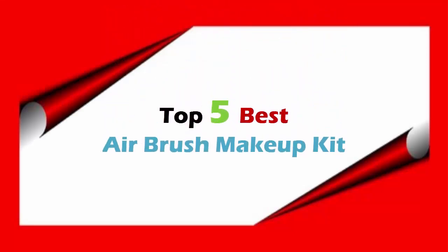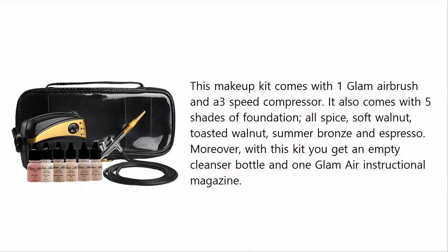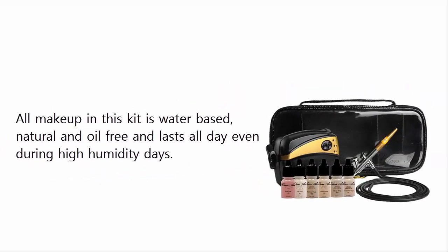Top five best airbrush makeup kits. At number five: Glam Air Airbrush Makeup Machine System. This makeup kit comes with one Glam airbrush and a three-speed compressor. It also comes with five shades of foundation: all spice, soft walnut, toasted walnut, summer bronze, and espresso. You also get an empty cleanser bottle and one Glam Air instructional magazine. All makeup in this kit is water-based, natural, and oil-free, and lasts all day even during high humidity days.